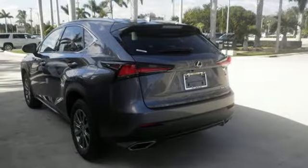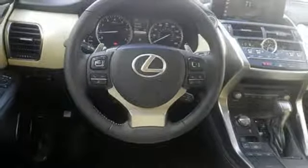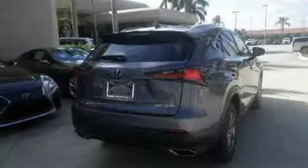Doors and push button start proximity key. Manual tilting steering column. Passenger front airbag. And intercooled turbo inline four-cylinder engine.